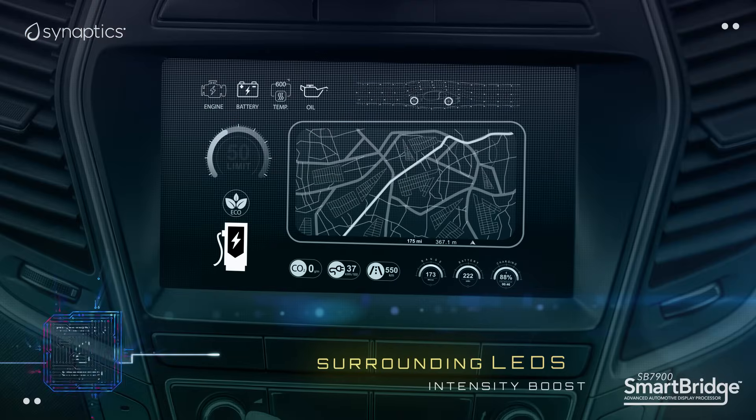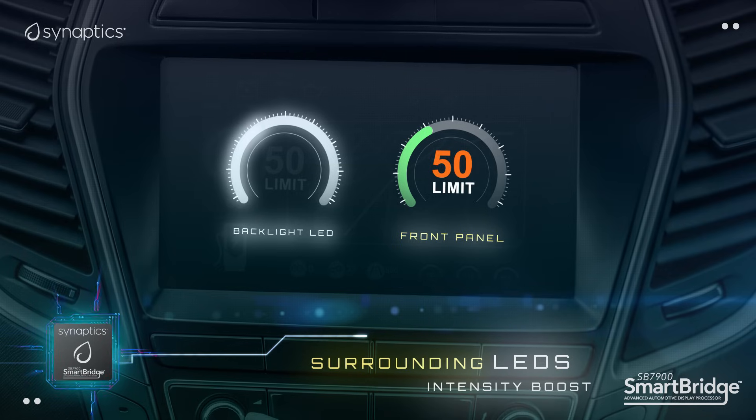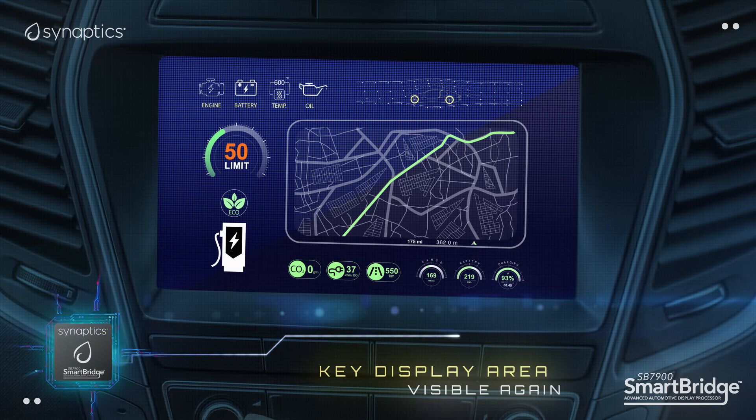At Synaptics, we can sense a failing LED and boost the surrounding LEDs to recover luminance and enable that key display area to be visible once again.